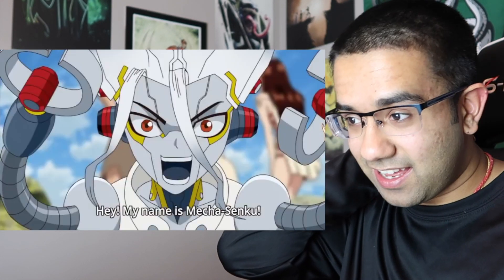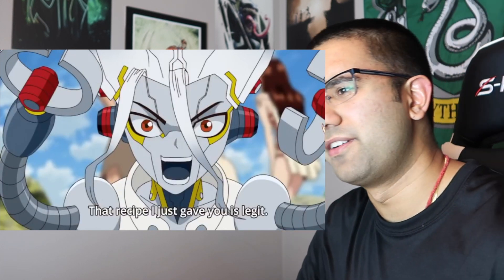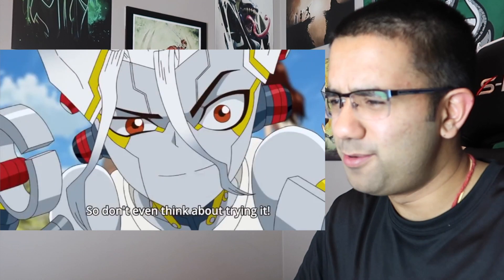Needless to say, yeah, exactly how he's explaining it, that is how you make gunpowder. I'm not sure you can do that in a TV show. I guess they just did, so what do I know?